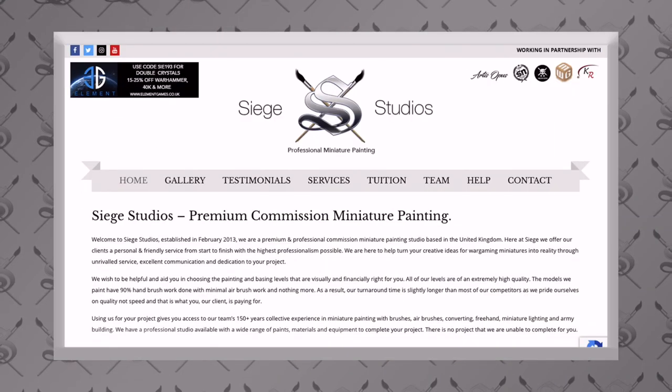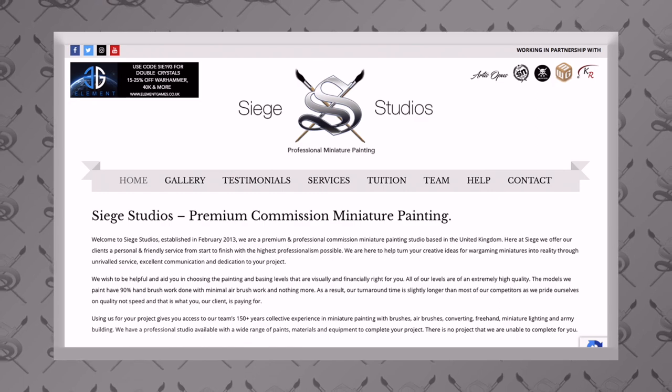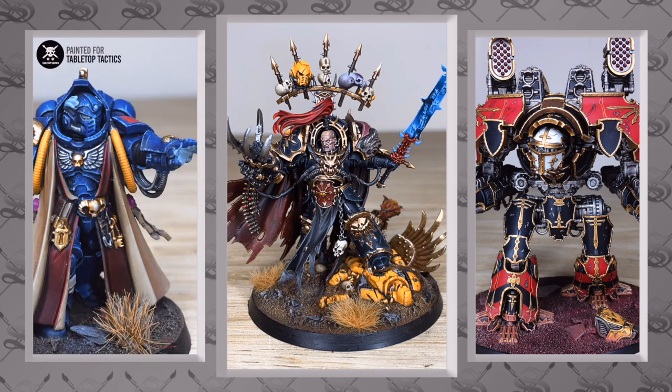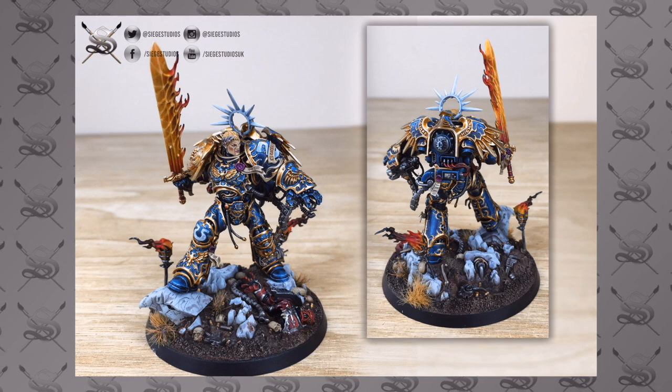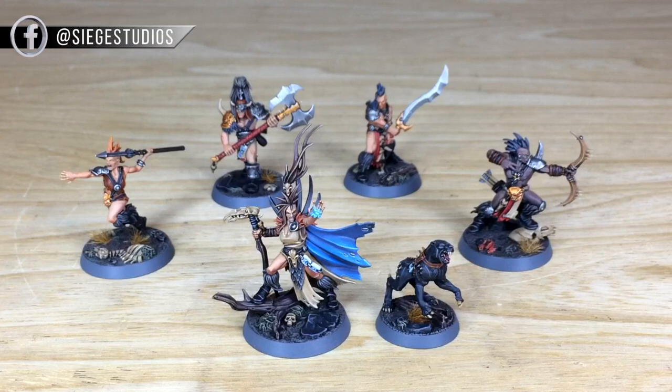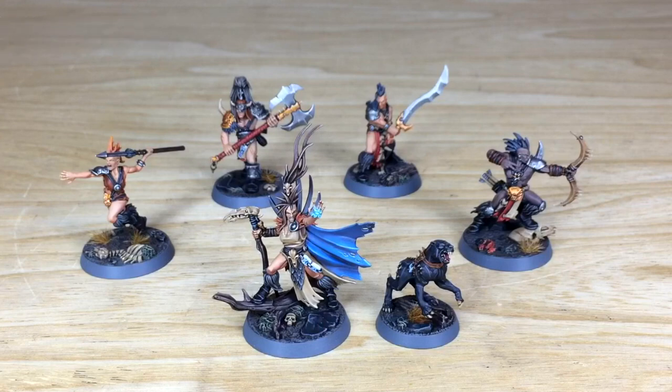If you're new to Siege Studios' YouTube channel — Siege Studios as a business, we are a UK-based premium commission miniature painting service. We paint from an above-tabletop level as a minimum, which is our bronze level, all the way up to our platinum level, which is a competition quality display piece. If you're interested in a commission, simply head to our website's contact form linked in the description, select the relevant dropdown options, and in the message section put a list of models plus any extra notes.